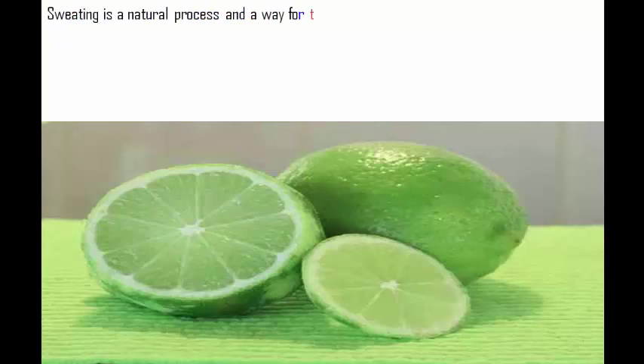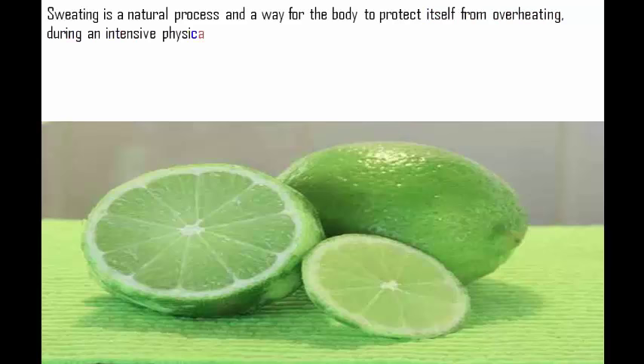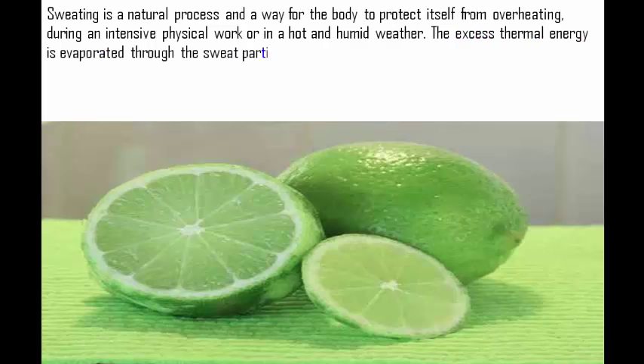Sweating is a natural process and a way for the body to protect itself from overheating during intensive physical work or in hot and humid weather. The excess thermal energy is evaporated through the sweat particles, which cools the body.